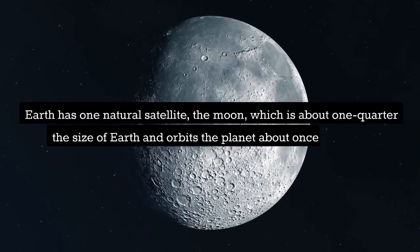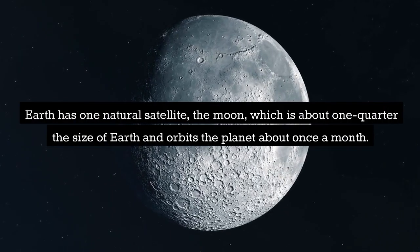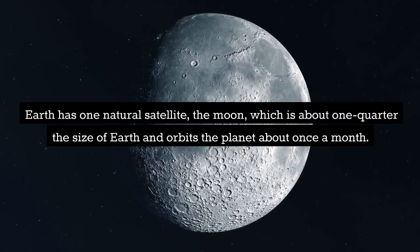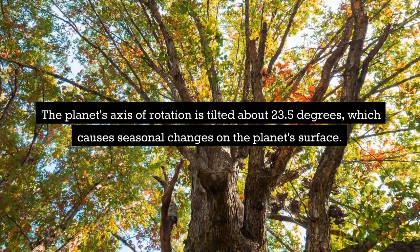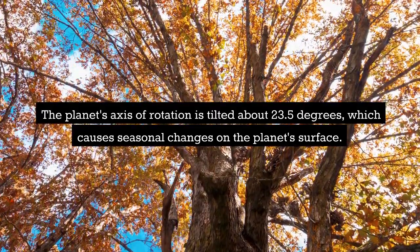Earth has one natural satellite, the Moon, which is about one quarter the size of Earth and orbits the planet about once a month. The planet's axis of rotation is tilted about 23.5 degrees, which causes seasonal changes on the planet's surface.